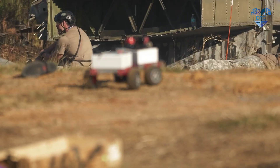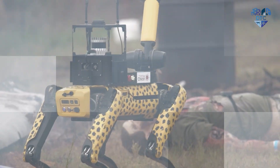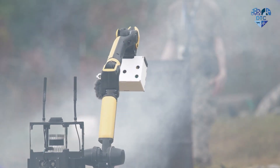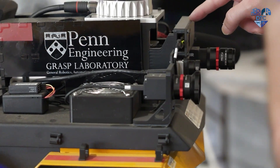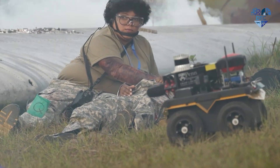Real world sensing is messy. Smoke, dust, noise, poor lighting, and the system's own movements can confuse any model. The major obstacle for teams in the systems challenge is integrating reliable sensing and navigation through treacherous environments where every failure has real consequences.